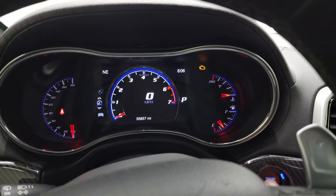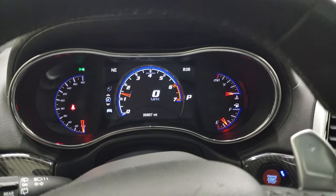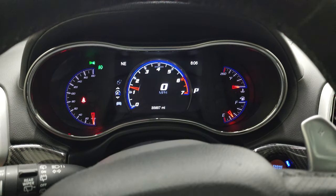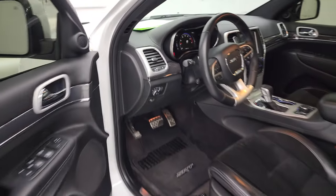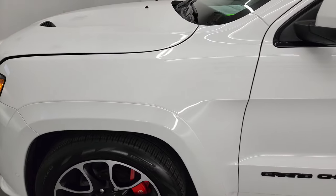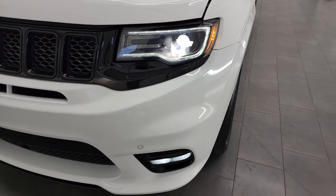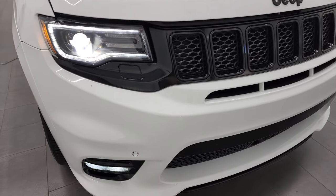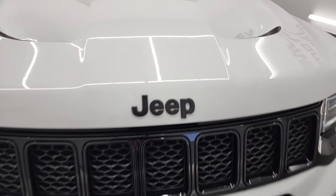We'll start it up and take a look under the hood and check out all those HID and LED lights up front. It starts right up with no check engine lights or anything like that. I would personally like to thank you for checking out the video and hopefully from this HD video you've been able to verify the quality, condition, and options on this Jeep. HID headlights, LED running lights, LED fog lamps — very nice and bright, all working well.